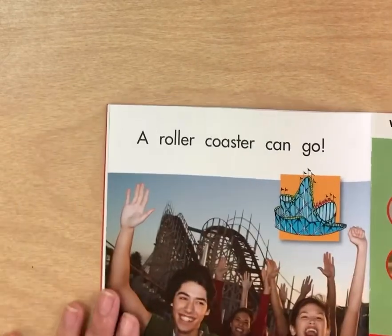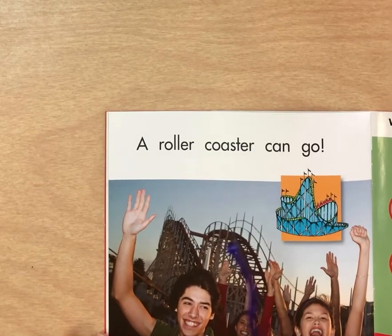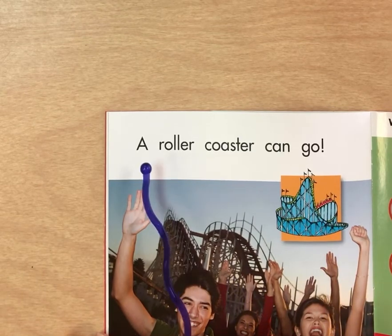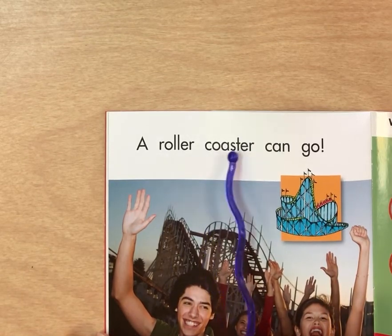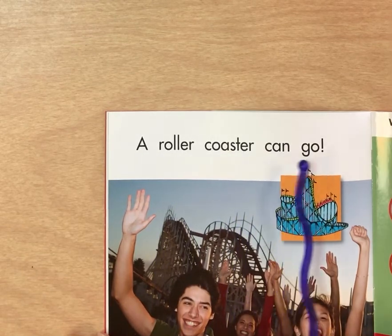Let's look here. Where are they at? They're on a roller coaster. A roller coaster — two words. A roller coaster can go.